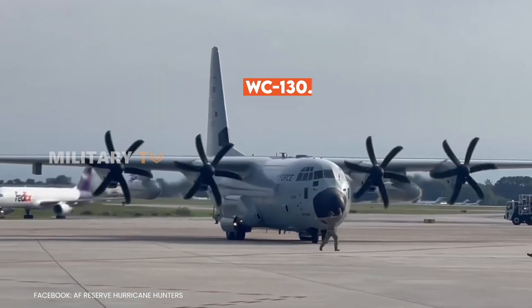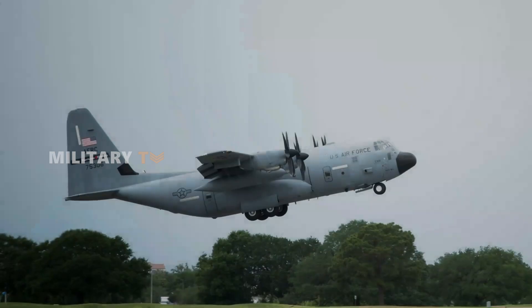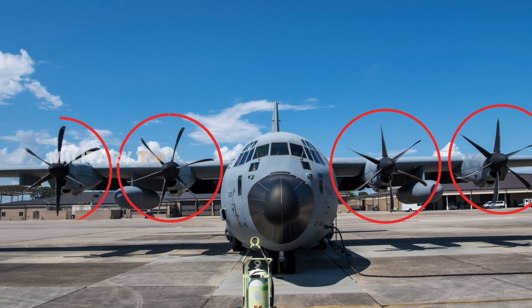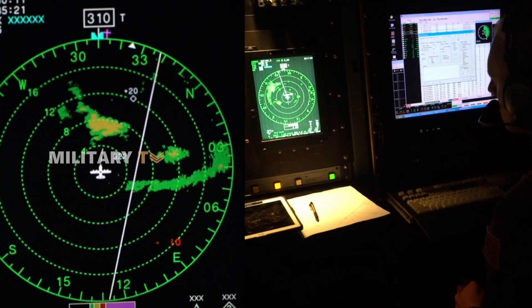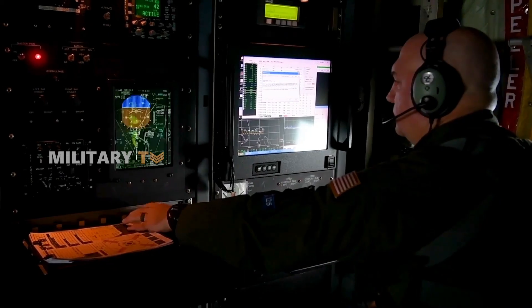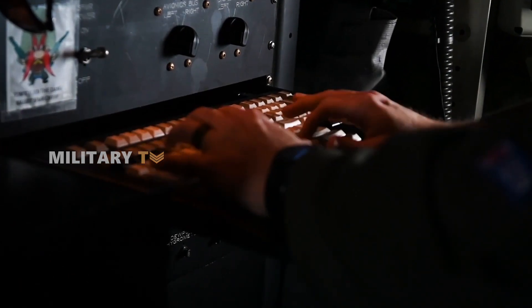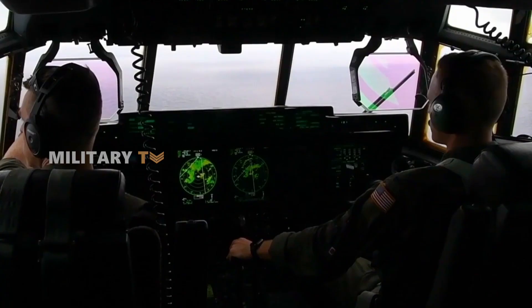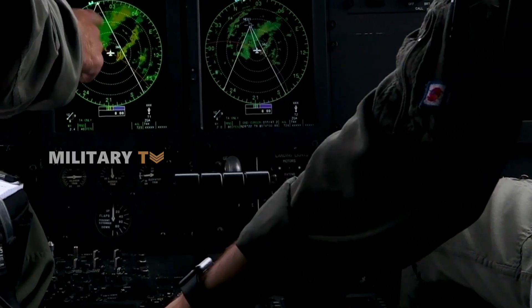The WC-130J Weatherbird is the latest and greatest version of this aircraft. With state-of-the-art avionics, upgraded engines, and top-tier sensors, the Weatherbird is crucial for weather reconnaissance, providing essential data that supports both military and civilian missions around the world. The Weatherbird is a medium-range, high-wing aircraft designed to navigate through tropical storms, hurricanes, and harsh winter weather.